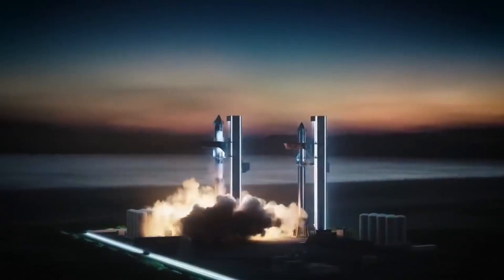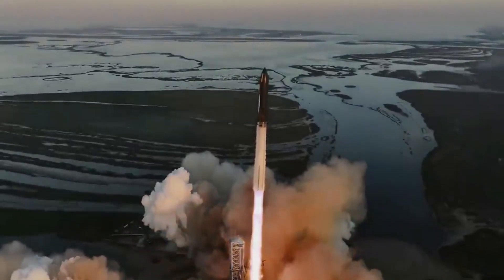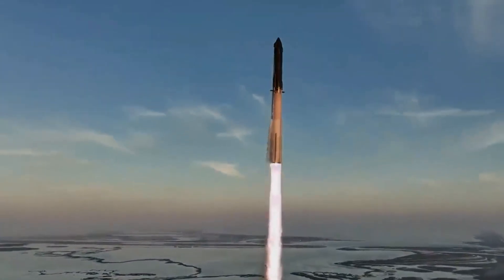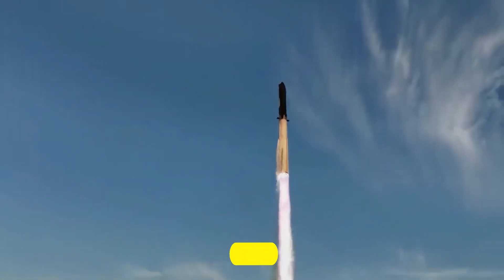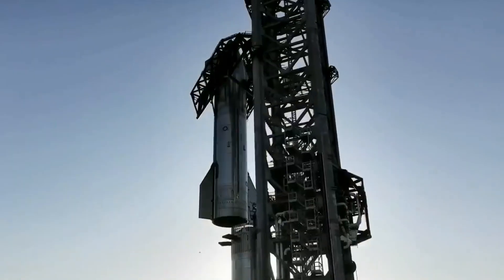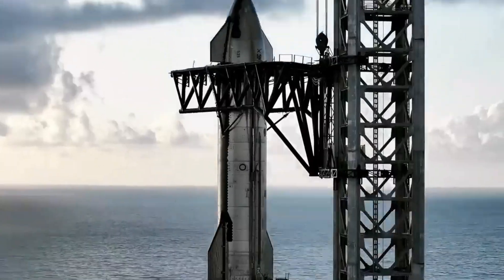The SpaceX Starship Test Flight 2 update is here. The wait is over — it's the time for which everyone was enthusiastically waiting: the SpaceX Starship's Test Flight 2. What were the details of the test flight? Was it successful or not?